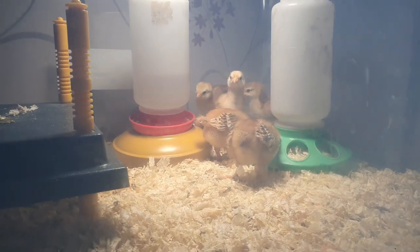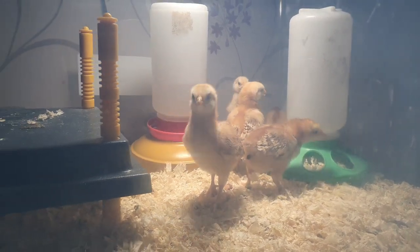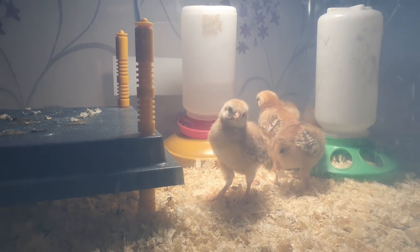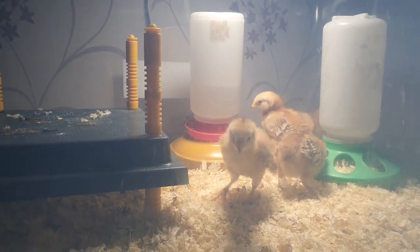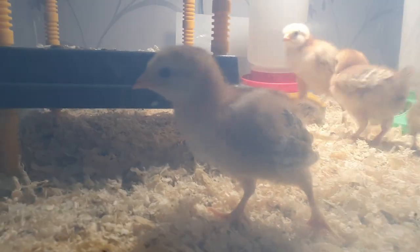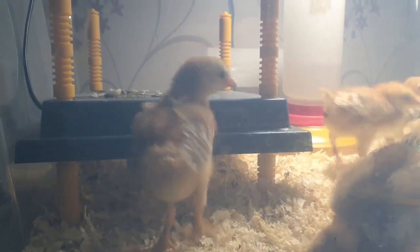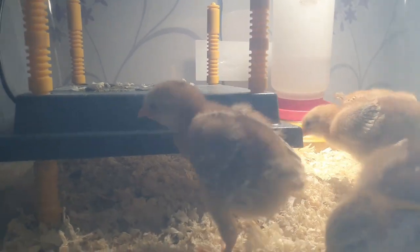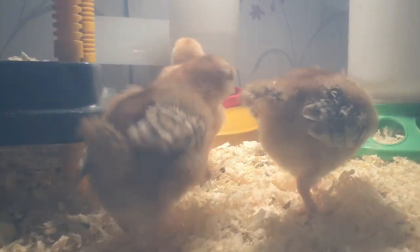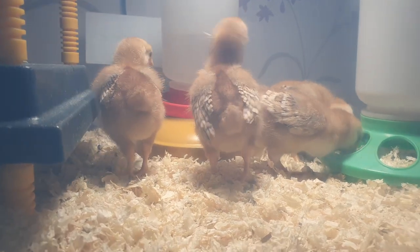They're growing massively already — they look twice the size. Look at how confident they are. We've had to raise the little brood heater up twice, and it's ready for another raise actually. Look at the size of this young lady! I was going to call it a boy — that's it, I've ruined it — but the size of them, I think it's brilliant just how quickly they grow.